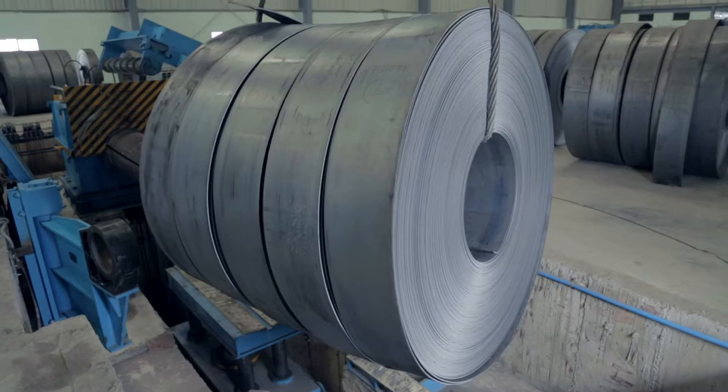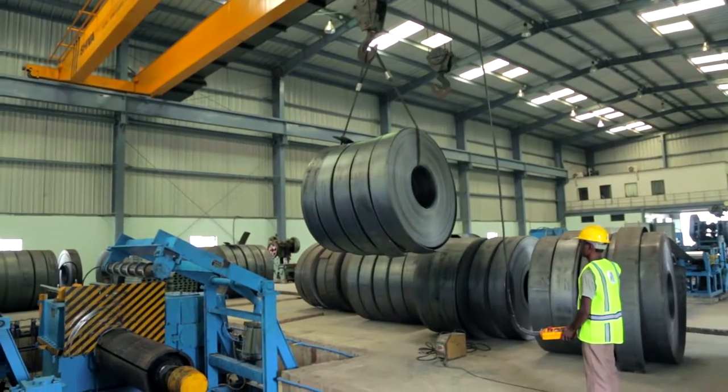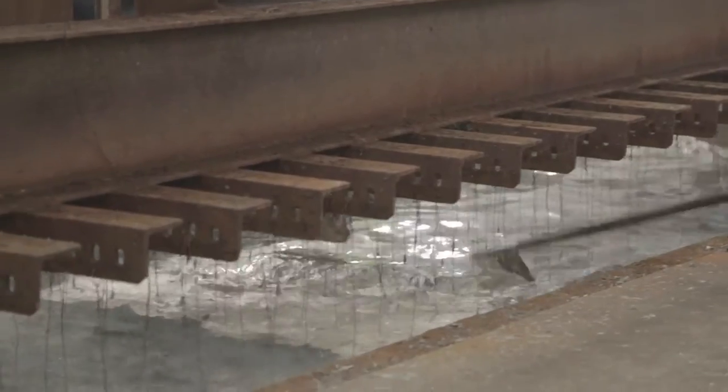We use mainly two raw materials: HR coil and zinc. We have an MOU with SAIL, so we are purchasing HR coil from SAIL. For zinc, we go with Hindustan Zinc. We are using high-grade zinc — that is 99.99% pure zinc.